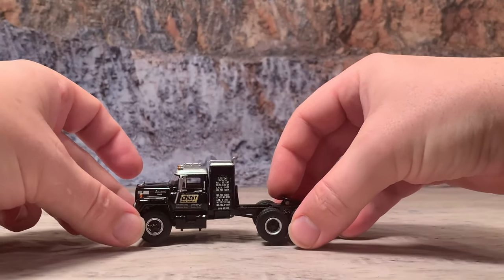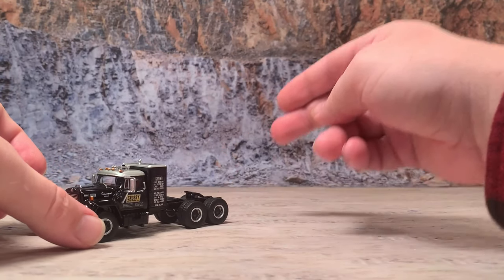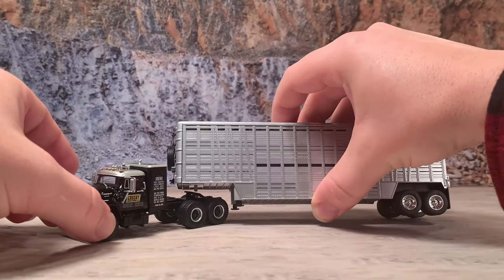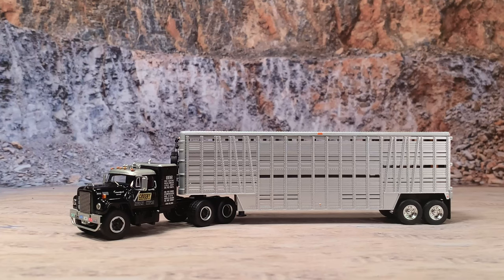NEO made these trucks in 1/64th scale and they don't come with trailers. However, thanks to DCP making vintage trailers and Top Shelf Replicas having made vintage trailers, we've got plenty of trailers to hitch up to these. To show you what it looks like with a trailer, I'm going to hook it up with one of the Wilson livestock trailers that Top Shelf made. Doesn't that look sharp? This truck would look great sitting on your layout pulling one of these old trailers, or sitting in its display box on your shelves.